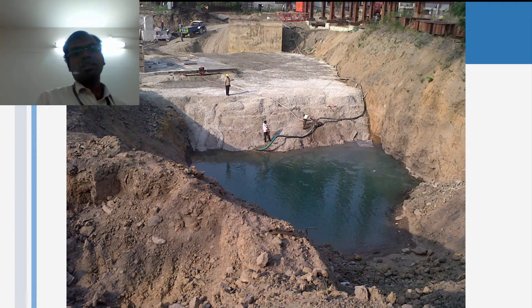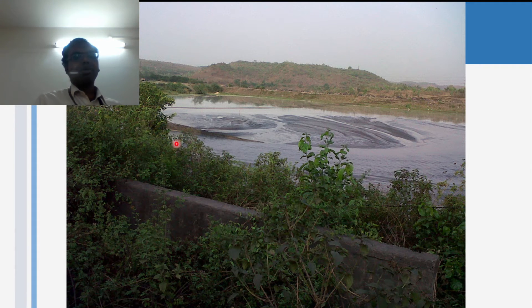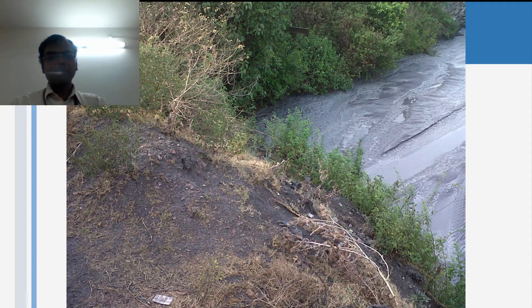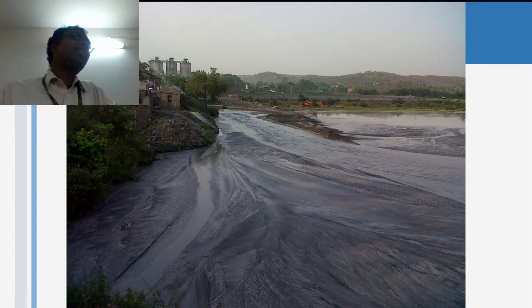If you do not have the site visit, probably we may not have been able to make such a call. This is the ash pond — we had some work. We had to do a stacker reclaimer and make a coal stockyard here. In each of these, we had a learning to take back — learning about the project. Whenever you go for a project, there is always something to learn.